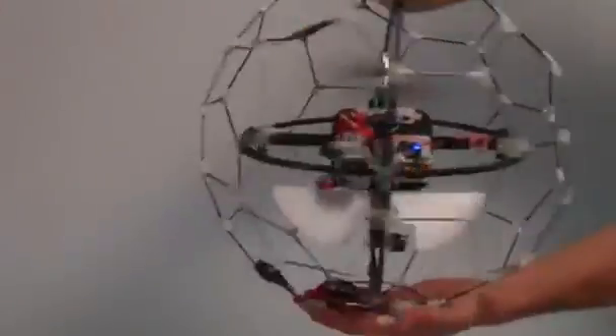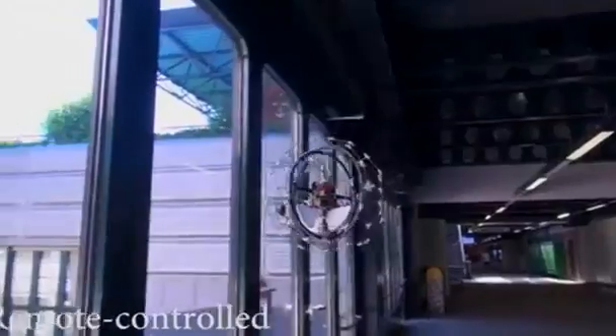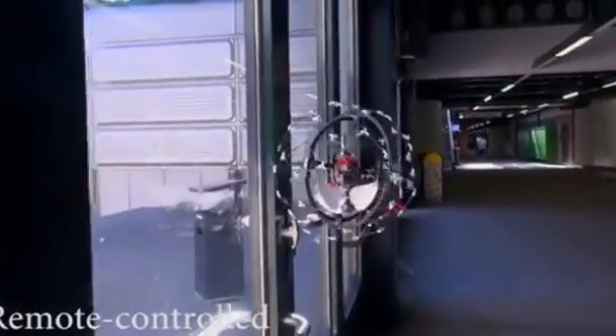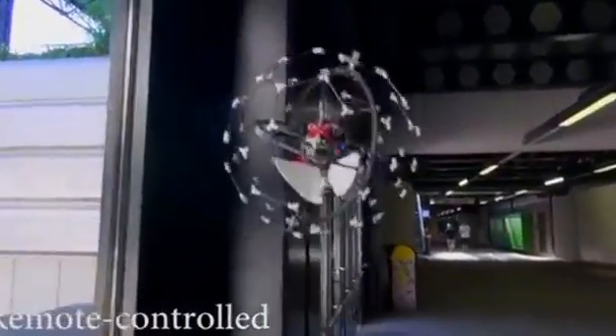The robot can actually, when it's flying, roll on obstacles, on the floor, or on the walls. At 34 centimetres in diameter and weighing just 370 grams, Gimbal is powered by twin propellers and steered by fins. Its gyroscopic stabilisation system helps it stay on course.